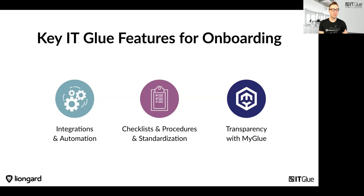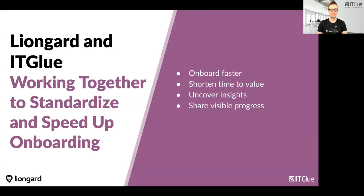There are a few key ITGlue features for existing customers to take advantage of. The first is the ability to use integrations and automations with tools like LionGuard. Any checklists and procedures you still need to do manually are also stored inside of ITGlue. And finally, we have transparency in building trust by having MyGlue as an option for customers to log in and see the documentation themselves. Now let me turn it over to Scott to tell us why these tools work together and why it's so important.